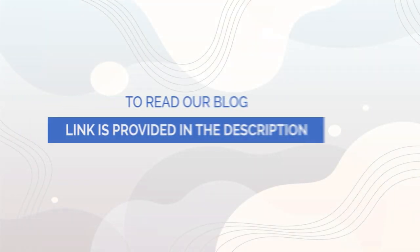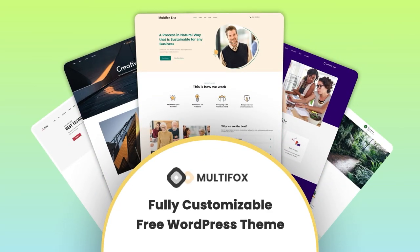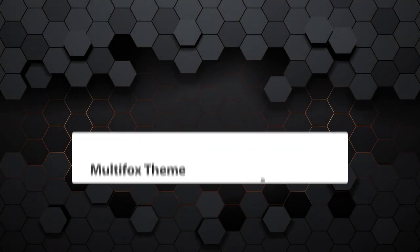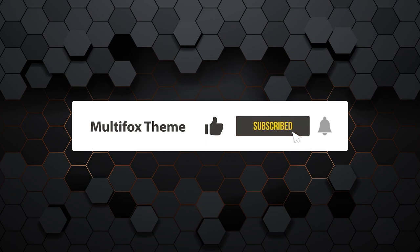If you want to read it as a blog, the link is in the description. Try our free Multifox Theme — it is fully customizable and beginner-friendly to create amazing websites without coding. For more WordPress tutorials, follow our channel Multifox Theme. Also like and subscribe for future updates and notifications.